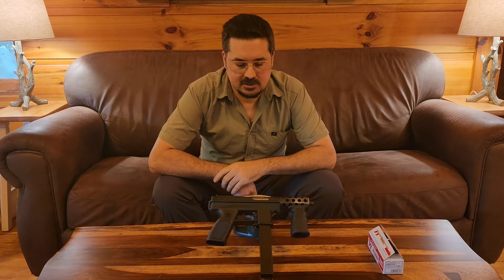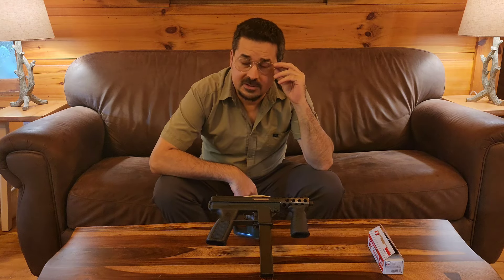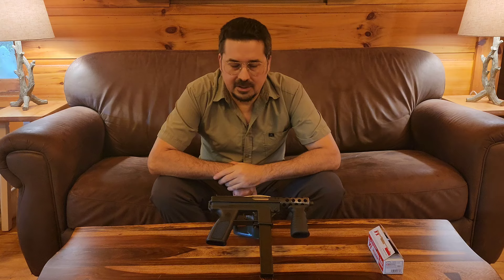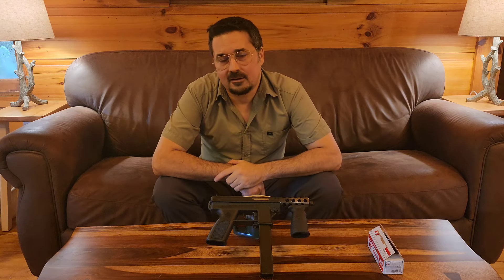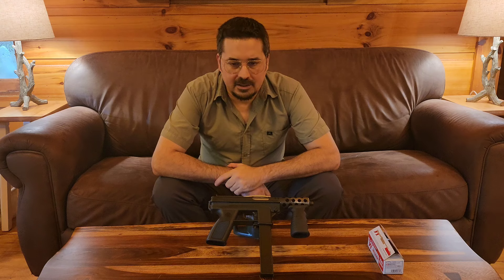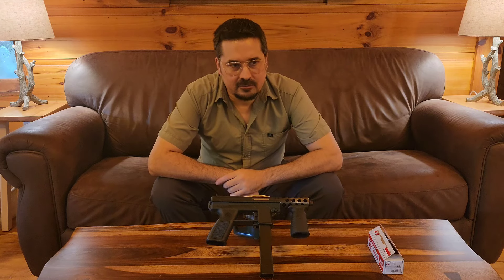Welcome back to the channel. This is the second video — the first one we filmed about an hour ago was the Ruger Mark One integrally suppressed. But this channel mostly concentrates on full auto stuff — all transferable machine guns. If you like that, definitely subscribe because you'll see a lot of that. As my first machine gun video, we're going to do a new one for me.